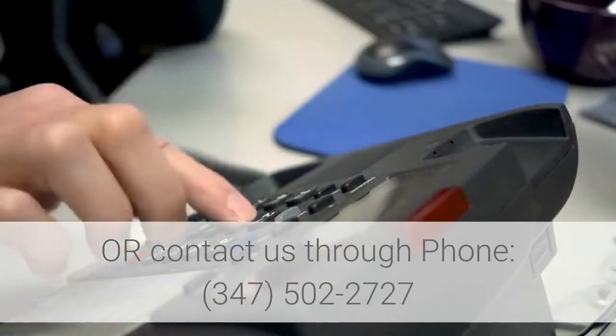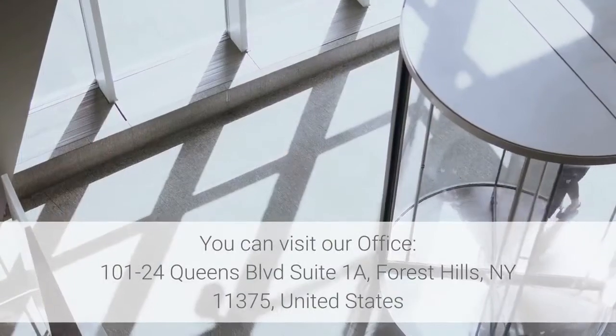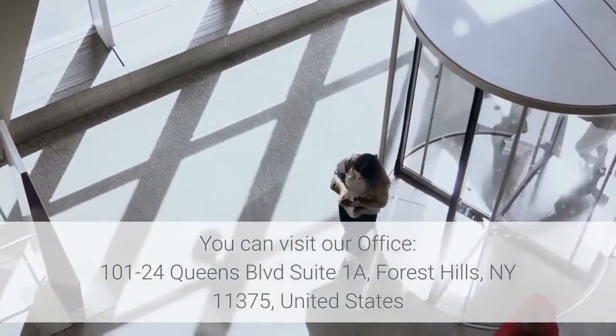You can contact us by phone at 347-502-2727, or visit our office at 101-24 Queens Boulevard, Suite 1A, Forest Hills, New York 11375, United States.